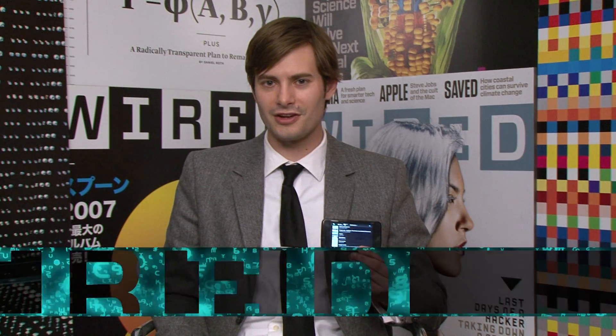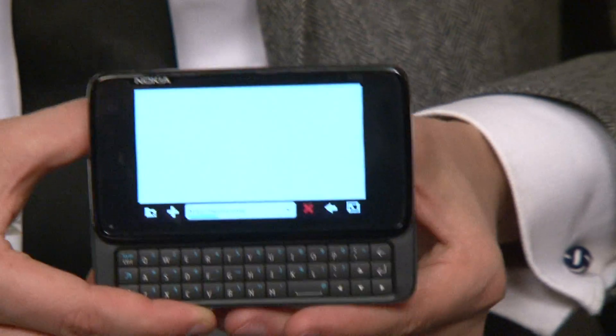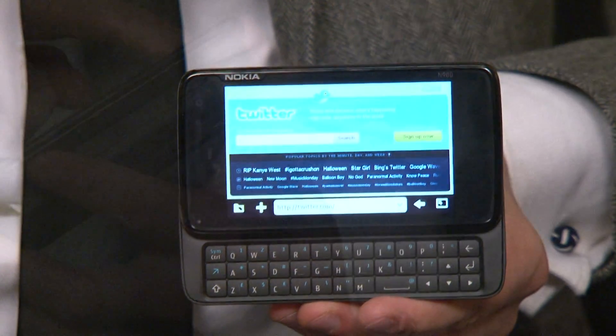You might think, hey, that's a phone, and you'd be halfway right — it can make calls. But more importantly, it's an internet tablet, which means you can very easily get online and use this QWERTY keypad right here to go to your favorite websites.